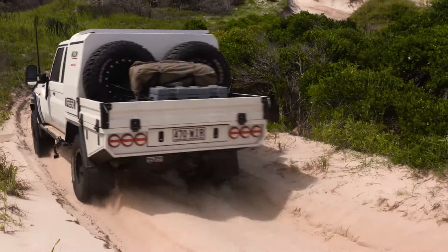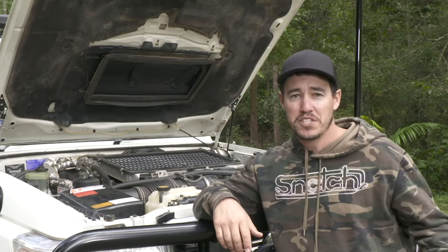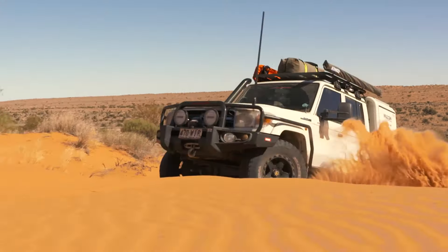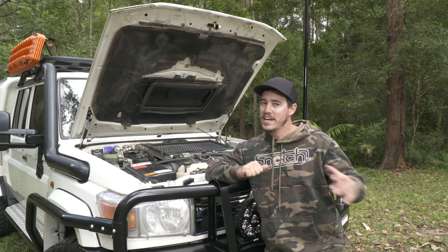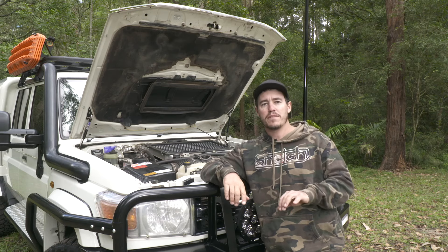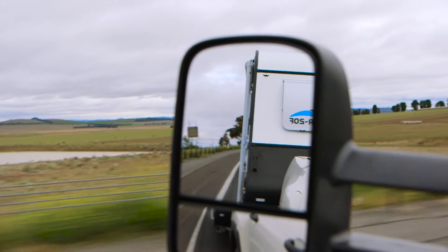I strongly recommend increasing the power if you're thinking about getting a 79 Series, because it makes them so much more drivable. With a 79 Series you're going to put a lot of extra weight on — canopy, load in the back, towing a boat. You're going to need that extra power. I've gone the basic route and as a result I've got about 170 kilowatts at the tyres on 35s and about 600 Newton metres. If you want to go to the next level, you've got to change things like the injectors — 30-plus or even 70-plus injectors, aftermarket turbos, aftermarket front-mount intercoolers — and you can get 300-plus horsepower out of these things. But I don't really see a need at this stage.